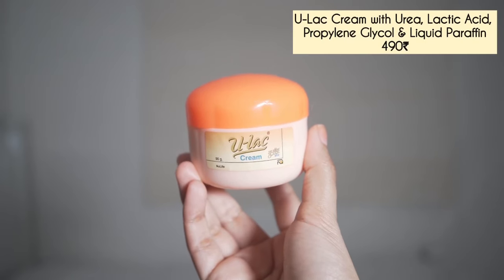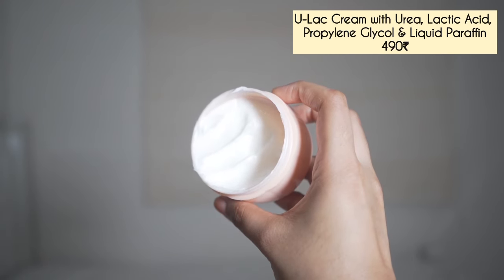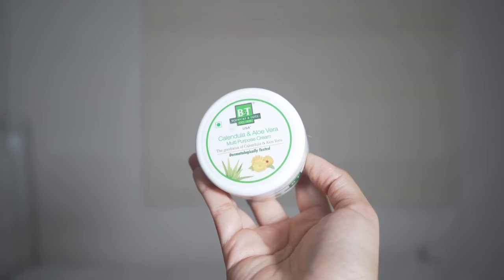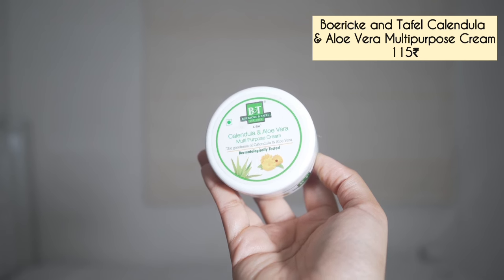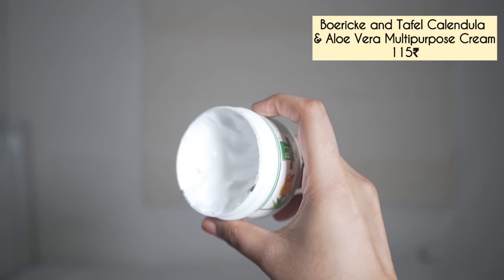Next I have these two creams that I'm using for my feet. This is Eulat — it has lactic acid and urea — I use this twice a week. For the rest of the days I'm using this one from B&T Calendula Aloe Vera Multi-Purpose Cream. This is a very thick healing cream; the scent is kind of strong but I'm strangely liking it. It also works on hands and dry skin — if you want a healing moisturizing cream, you can try this.